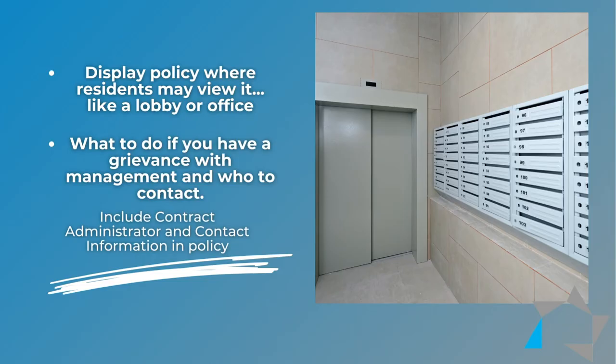It is recommended that the written policy be placed in the office in a place where residents may view it. It should instruct them on what to do if they have a grievance with management and who they may contact, including the name of the contract administrator and their contact information.